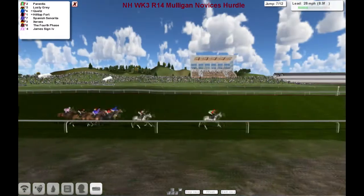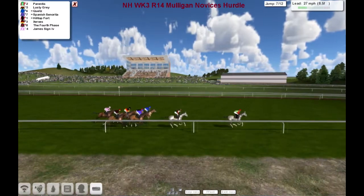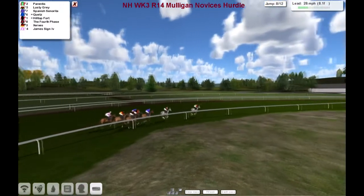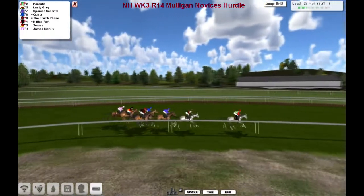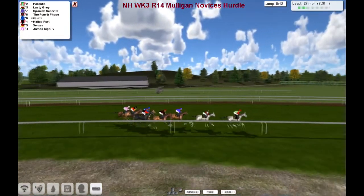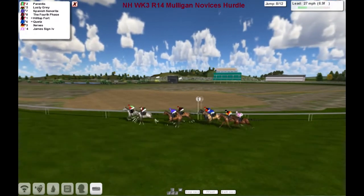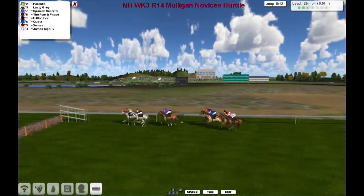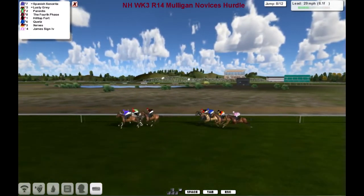They look for the seventh, go past the winning post — lap to go. Getting closer there was Spanish Centuryreader, just made its way into third spot. And following it through as well was the fourth phase. Still the same up top: Parentis still leading, a half to Lusty Gray, Spanish Centuryreader, and the fourth phase. The third and fourth horses jumped it quicker than the two leading horses.